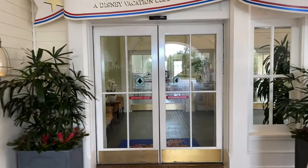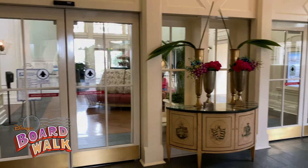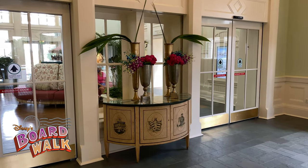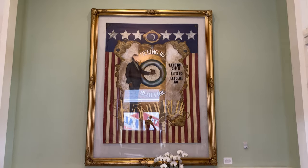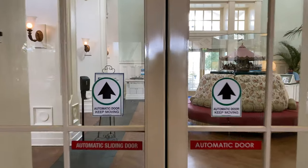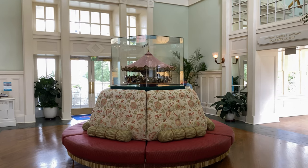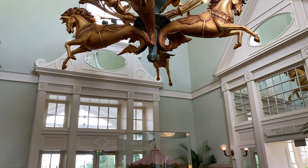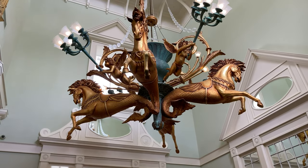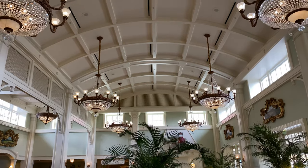Now let's head back up the ramp to the main entrance lobby here at Disney's Boardwalk Resort. We're going to go through these double doors and we're immediately greeted with a nice floor display on our right-hand side, artwork hanging on the wall, and some nice benches. Going through the next set of double doors into the lobby, we can look straight ahead and see a model of a carousel, with an oversized chandelier directly overhead.